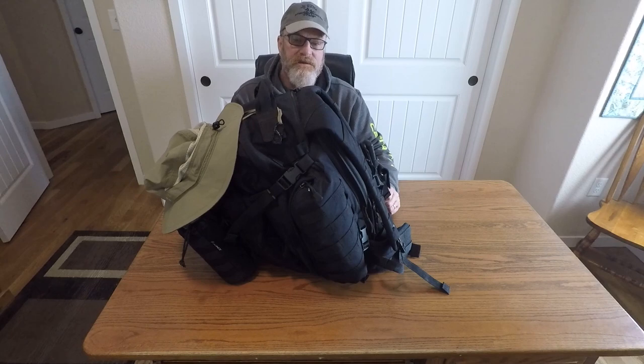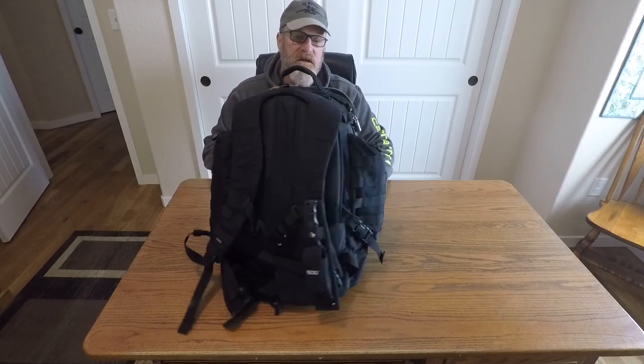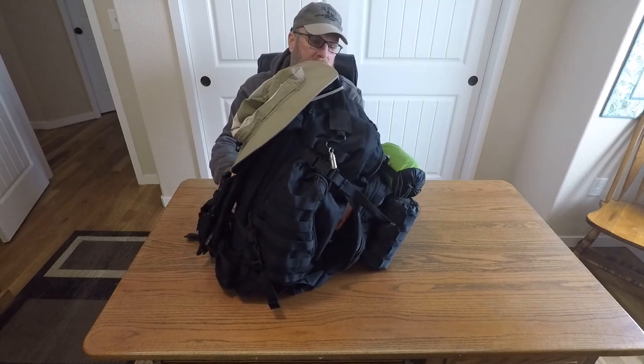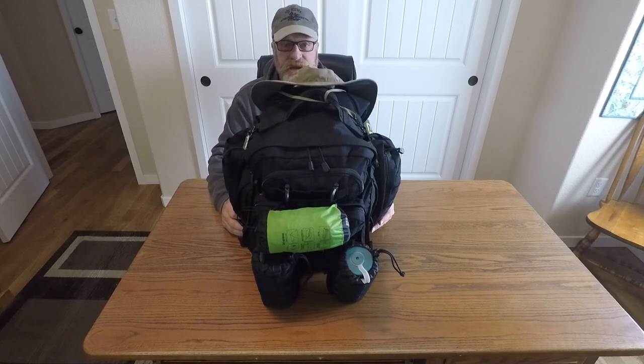Starting with the bag — this is a 5.11 Tactical Rush 72 backpack. It has a full MOLLE system all the way around it so you can attach things to it, and it has a ton of different pockets to keep things organized.